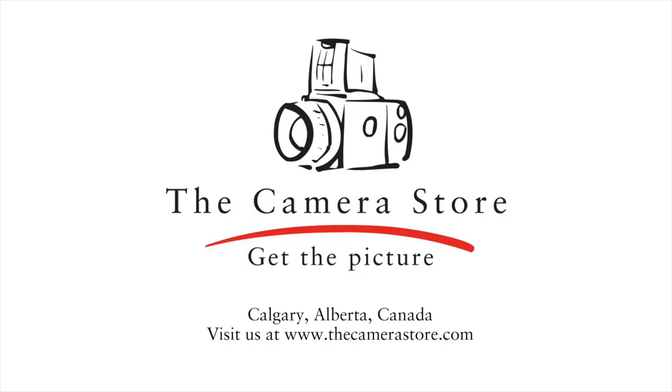Now come down to the camera store, get your hands on it or check out Camerastore.com and save today.